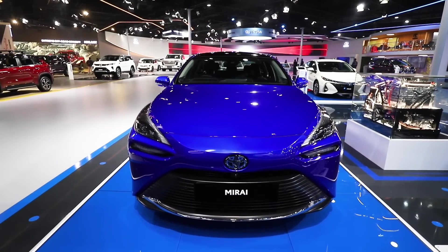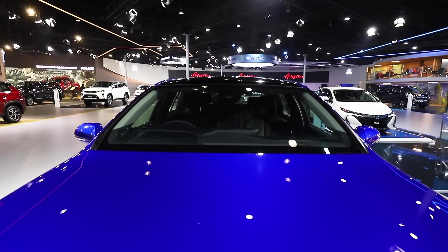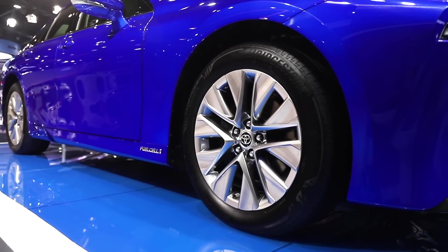Because hydrogen can be produced from various energy sources, an HFCEV can be called the ultimate eco-car, delivering a long cruising range, a short refueling time, and of course, generating zero emissions.